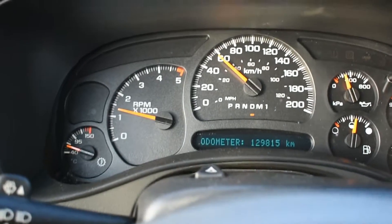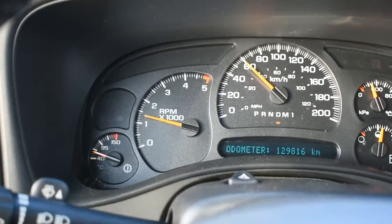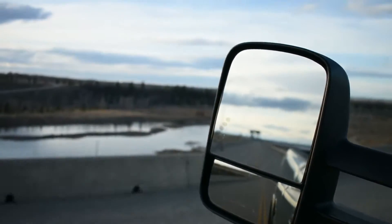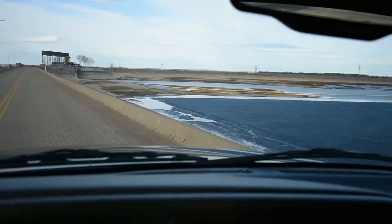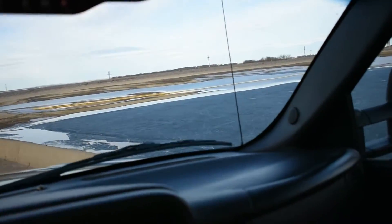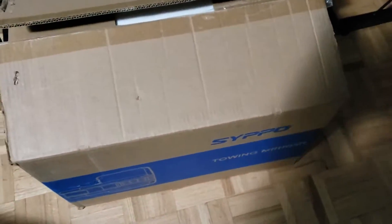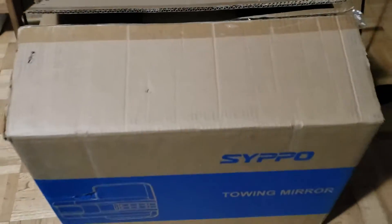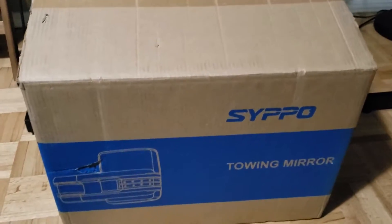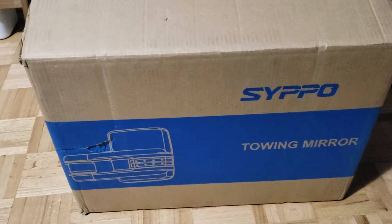It's sitting at 129,000 kilometers, so not bad. In the video there, I did have the wheels and tires put on today along with the leveling kit installed, which turned out great — I'm really happy seeing the pictures.